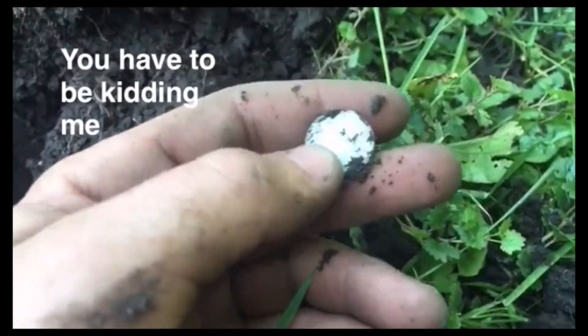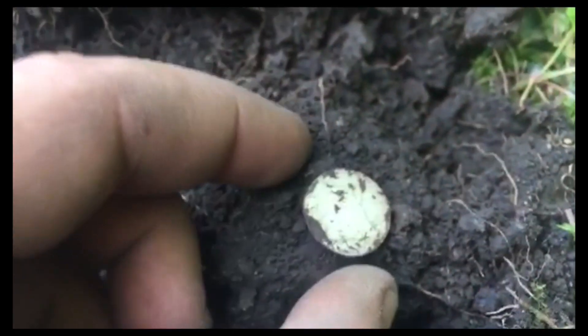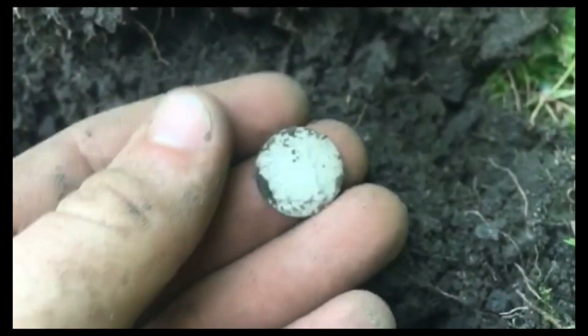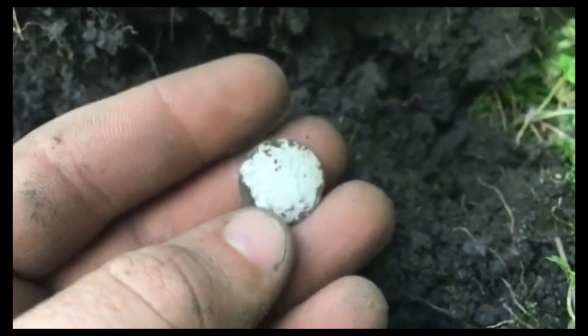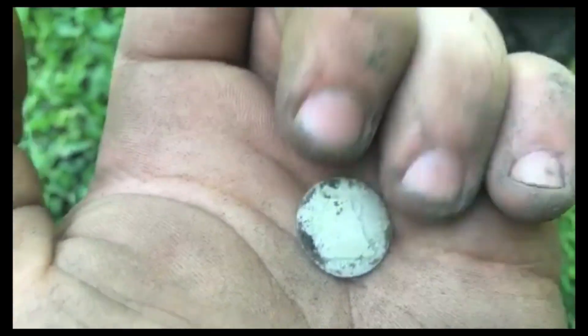If this is a bazinga... oh my god, it's seated! Oh my god, you guys, this is my first ever seated coin! Oh my god, I'm shaking — 1877 seated dime!